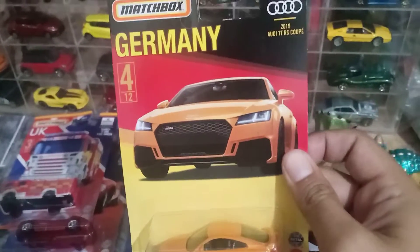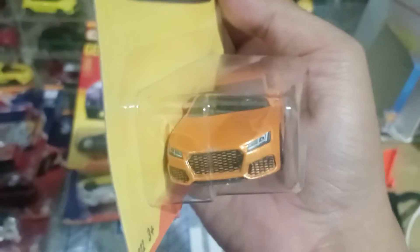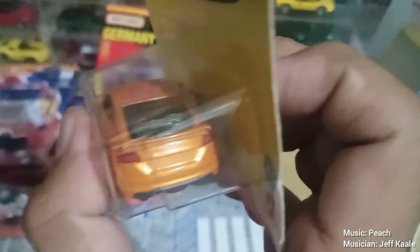Pertama ada si Audi, Audi RS Coupe ya. Ini keren sih, jadi detailnya itu bagus banget — grill hitamnya sama detail belakangnya keren juga.